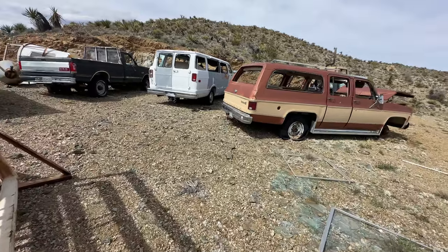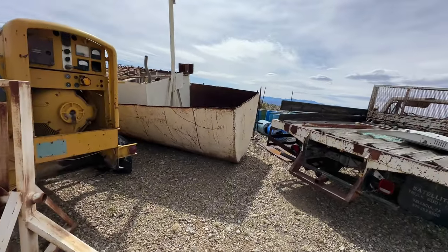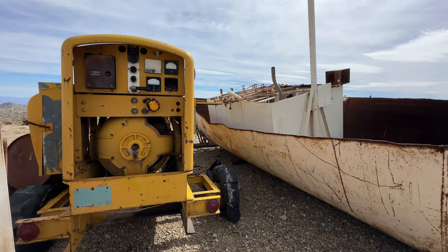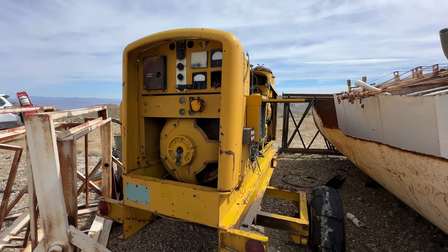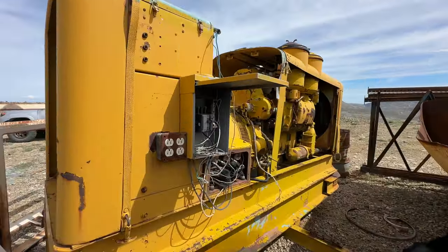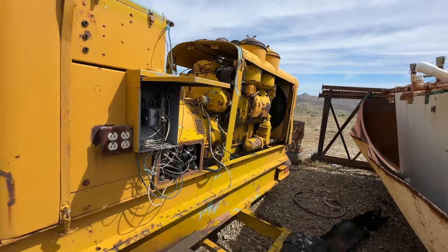I'm gonna tell you guys about the stuff that's left up here and why it's left here. I get a lot of comments from people wondering why don't they go after the people that left this and charge them for a cleanup. They're not going to. They basically remove the people who come onto government land, kick them off, and then they leave all their stuff here. Over time, the weather just starts deteriorating some of it.